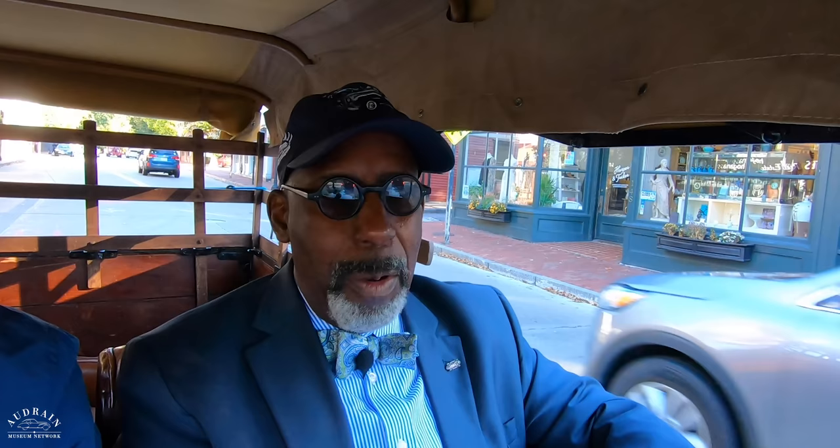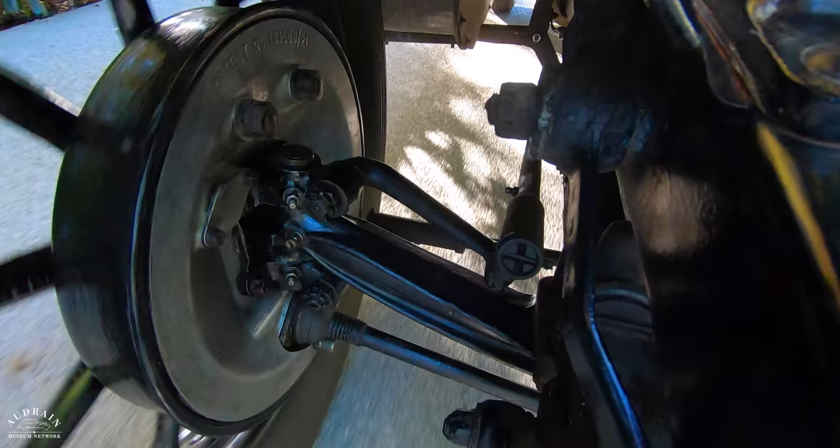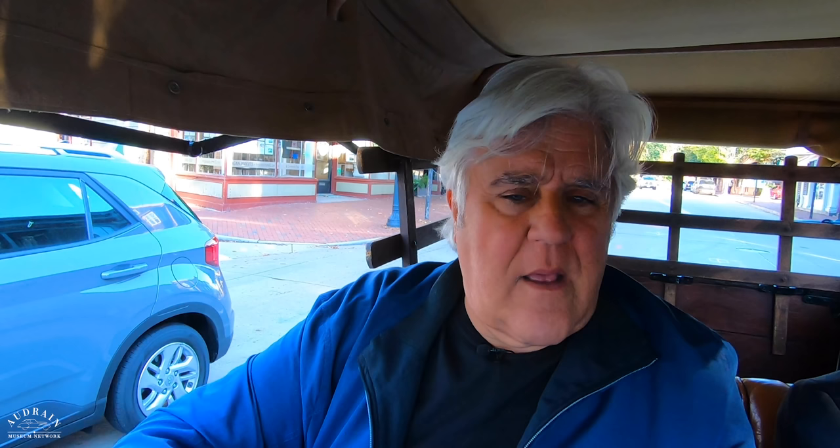The Morris is sort of the British equivalent of a Buick — a car for the upper middle class. This is the kind of car that a fellow would have had on his estate if he were a lord. Not a Duke or a Marquis. It's a solid, middle class, very well built car. This particular model was the first year of the upscale, moving into the upper class range.